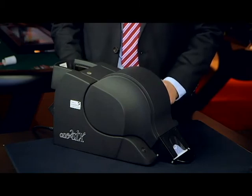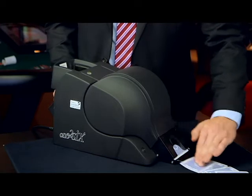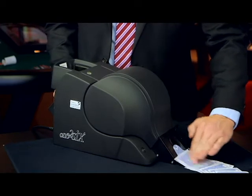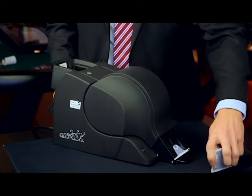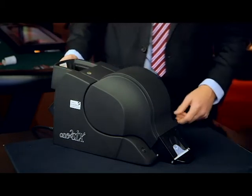The 126 features a non-trackable random shuffle and continuously shuffles 4, 5, or 6 decks. It is user friendly and easy to operate and handles all playing card types. The 126 increases gameplay speed and security.